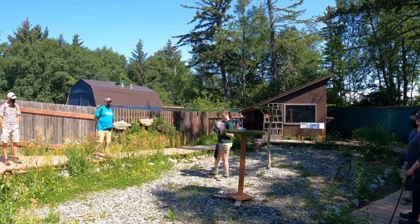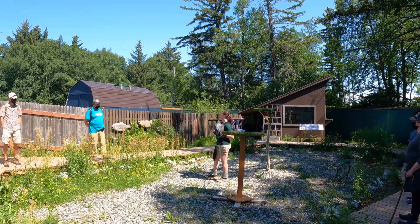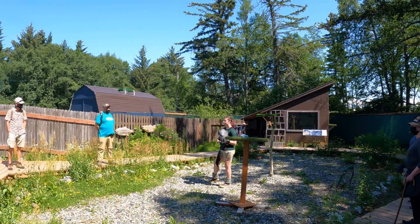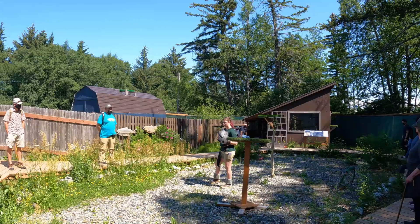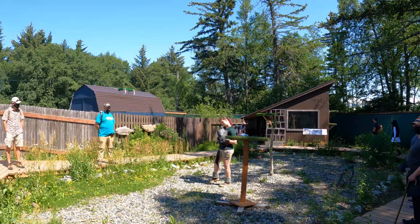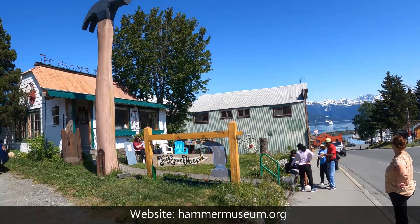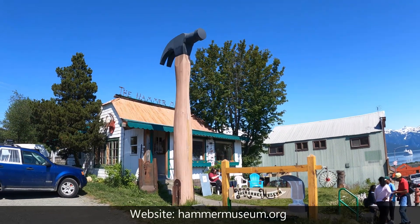In response to a question about insects: some raptors are insectivores — kestrels, really tiny falcons, are — but nobody on their team eats insects. Not far from the port, you can also visit the Hammer Museum.